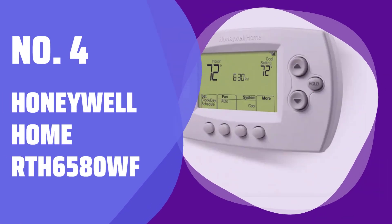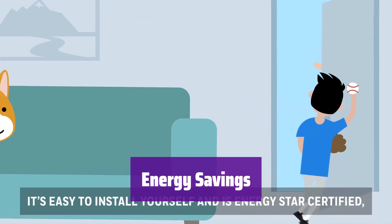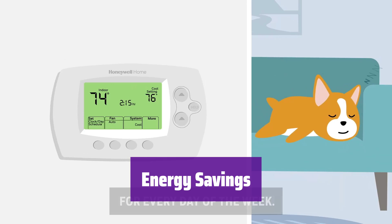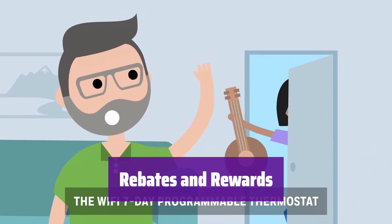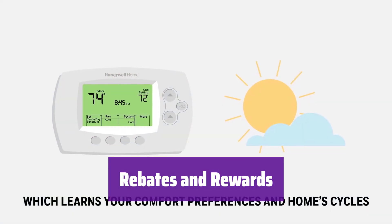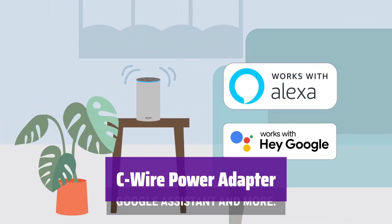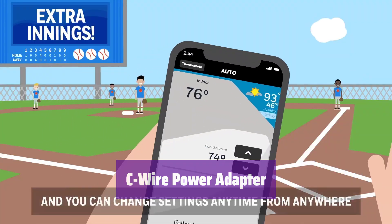Number 4: Honeywell Home RTH6580WF. It's Energy Star certified, helping you save money on your energy bills. You'll even get monthly reports and personalized tips to further reduce energy use. Check with your energy provider for available rebates to lower the initial cost, and participate in demand response programs for extra rewards. Before buying, ensure it's compatible with your home system — you may need a C-wire power adapter, depending on your setup.